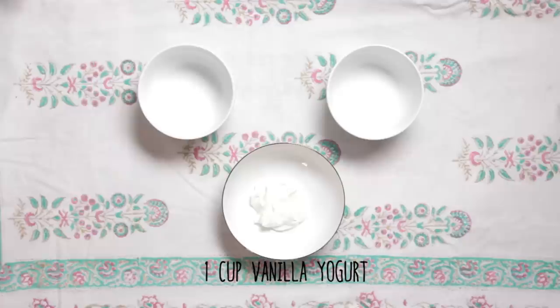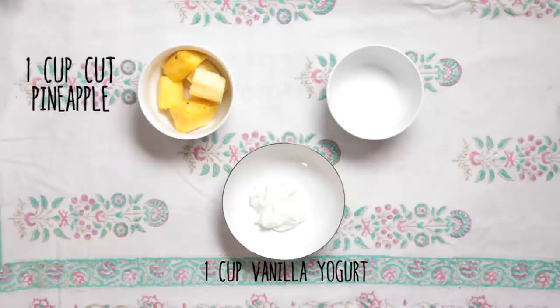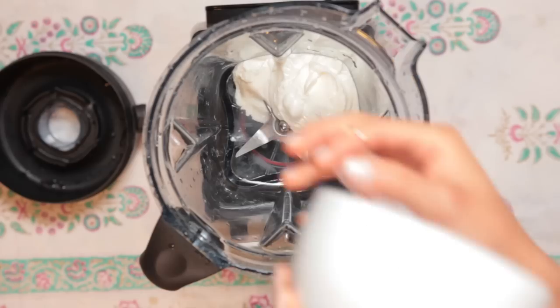Our third one is a pineapple passion smoothie. You'll need one cup of low-fat vanilla yogurt, one cup of pineapple cut up, and a handful of ice cubes. Combine all ingredients and blend.